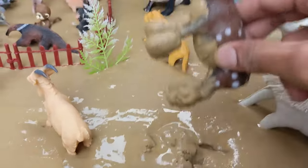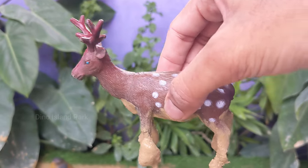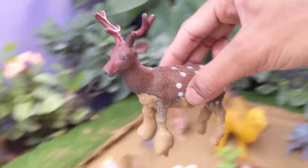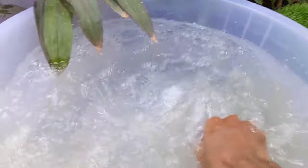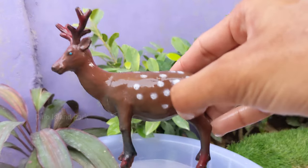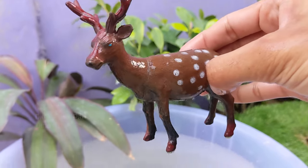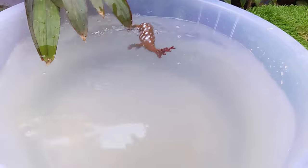Discovering the Wonders of Reindeer. Reindeer are well adapted to survive in harsh arctic conditions, including extreme cold temperatures and limited food availability. Their hooves are concave and adapt to different terrains, acting like snowshoes in snowy conditions.